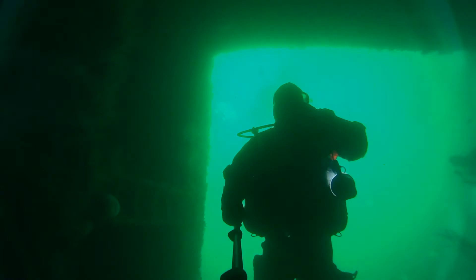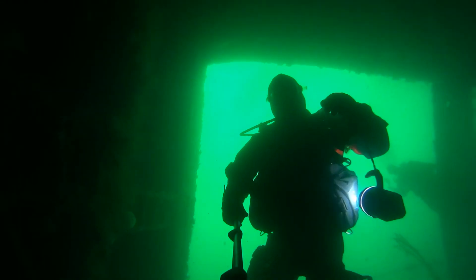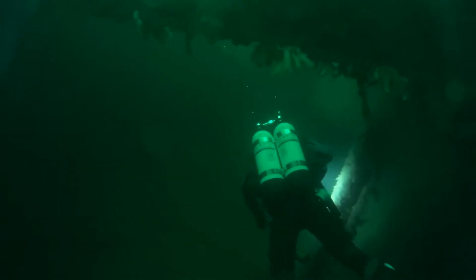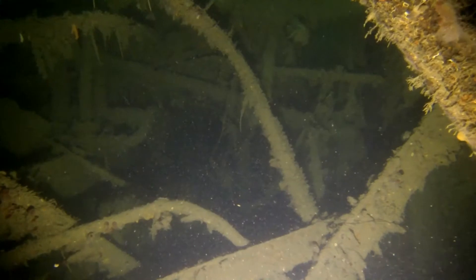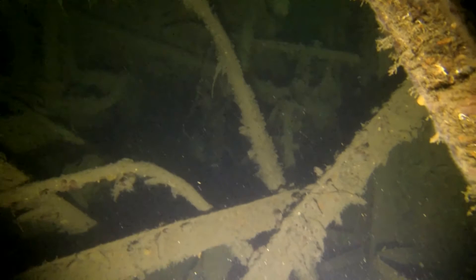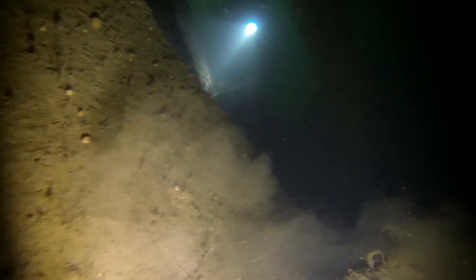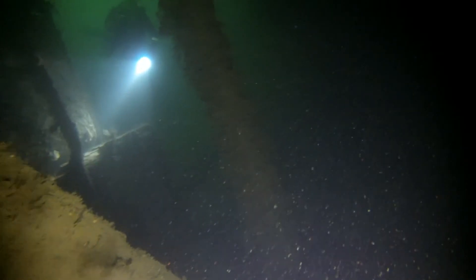This is Tony already in the hold and here I am dropping in to join him. Fortunately we were one of the first in this hold so the visibility hadn't been kicked up too badly. We had a look around and then retreated to the deck and made our way towards the midships.